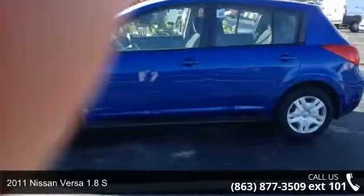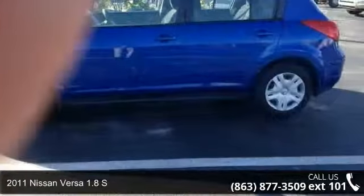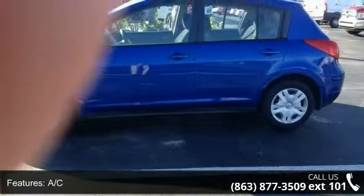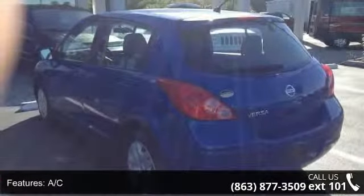Step into the 2011 Nissan Versa. This may be the set of wheels you've been looking for. This vehicle comes with a reliable 4-cylinder engine, connected to a smooth shifting automatic transmission.